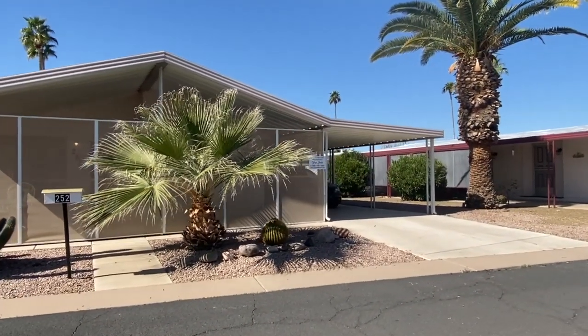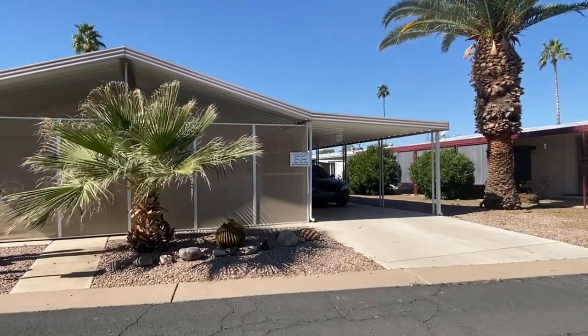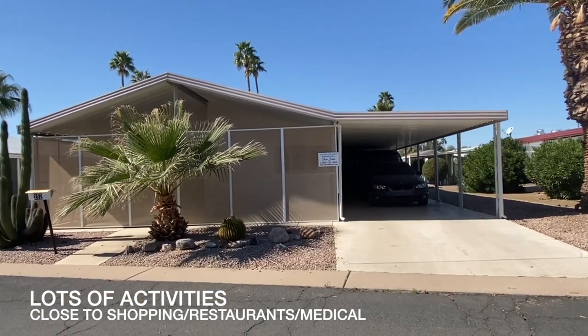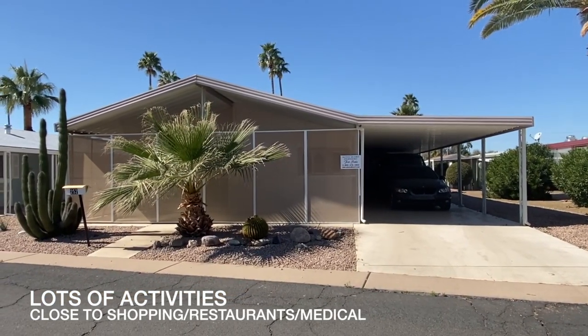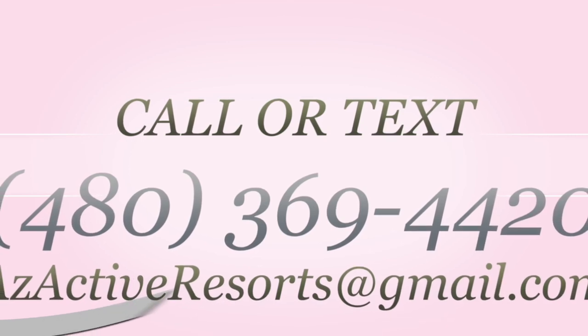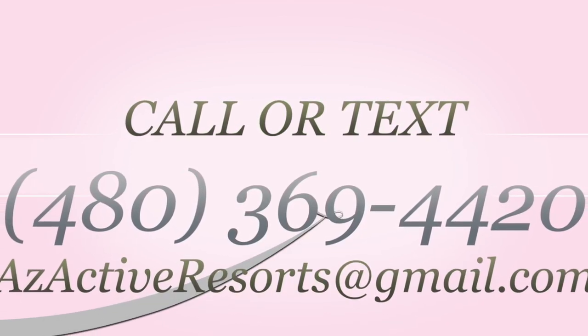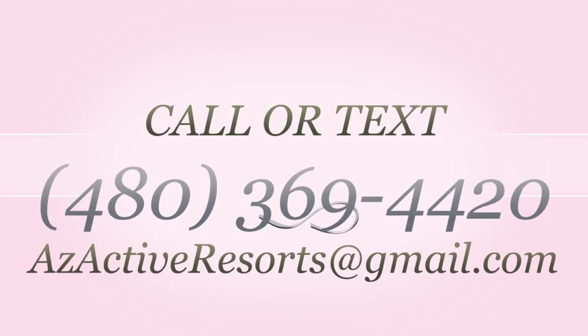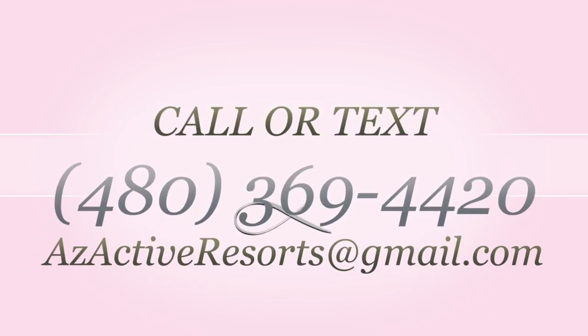They have a nice clubhouse with a heated pool, fitness room, and a great location — close to shopping, banking, restaurants, and two major highways. If you're interested, please feel free to give me a call or text at 480-369-4420. I can also be reached at azactiveresorts@gmail.com if you want to shoot me an email.